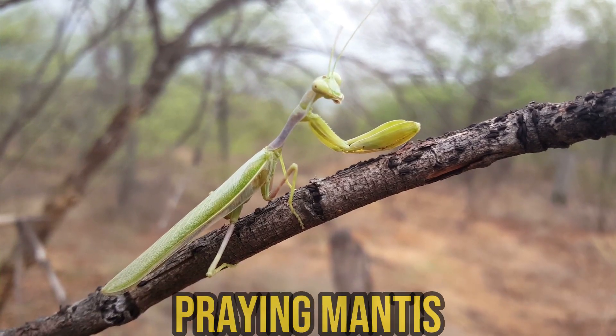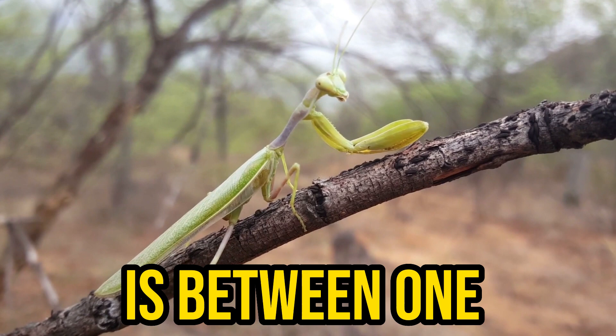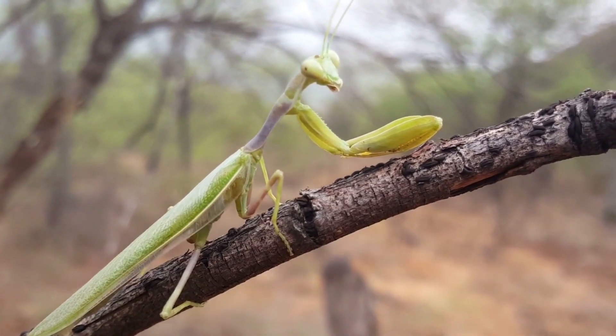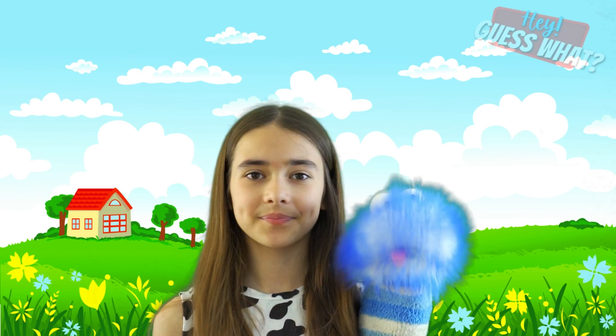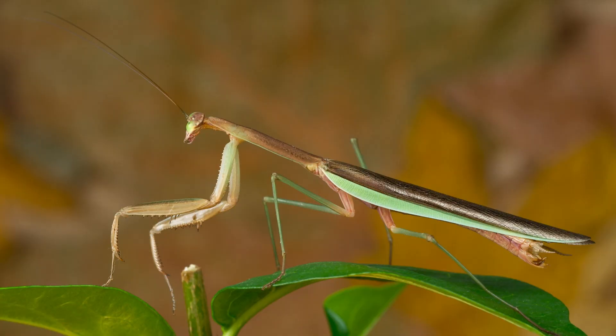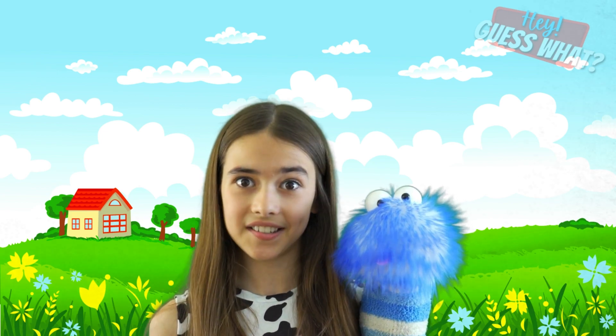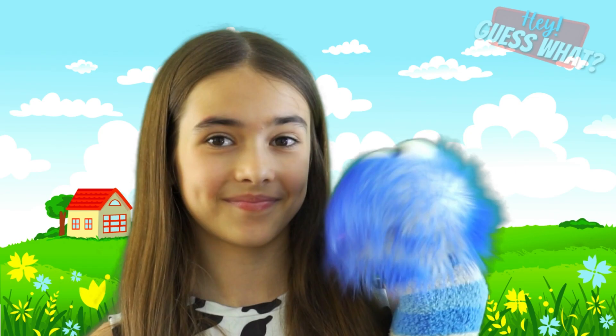Did you know that there are more than 1,500 kinds of praying mantis on Earth? The average size of a praying mantis is between one and six inches long, but that depends on the species. The Chinese praying mantis is one of the largest species, and they can grow as long as five inches — that's a pretty big insect!